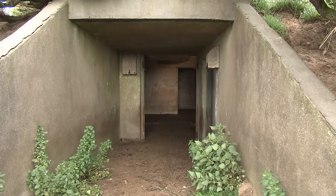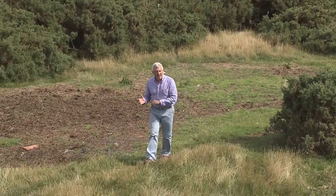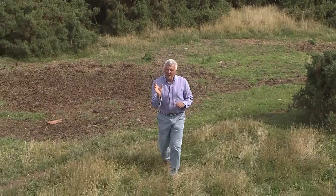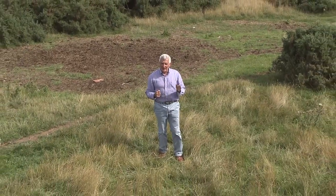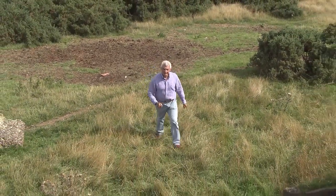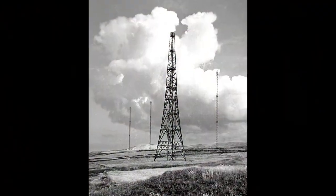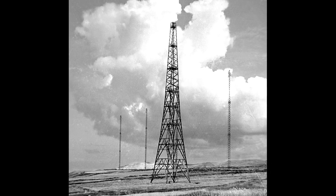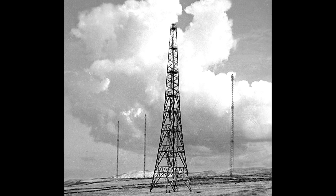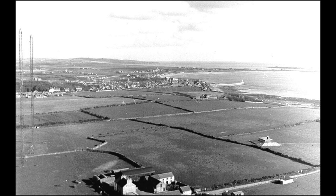In the fields around here were huge masts over 300 feet high. Some were transmitting and some were receiving, and the resulting information was fed into these bunkers, allowing the operators to get a fix on the enemy aircraft. By carefully measuring the time lag between the signal going out and its reflection back off the moving object, the position of the aircraft could be calculated. If it was suspicious, the information was fed to a central control in England and action was taken.